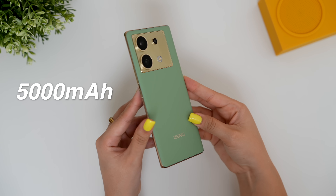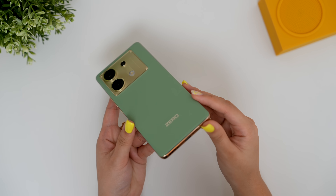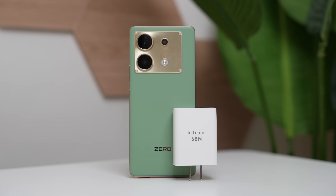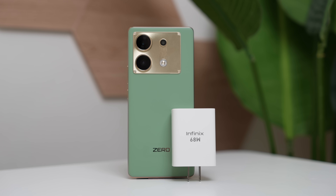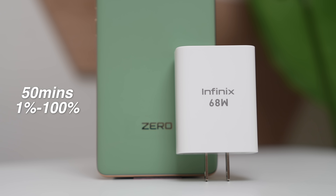It also has a 5,000mAh battery that easily lasted me more than a day. What's even better is that it supports 68W fast charging and the 68W power brick is included in the box, so there's no need to buy a separate fast charging brick. Charging time is around 49 minutes or below 50 minutes.